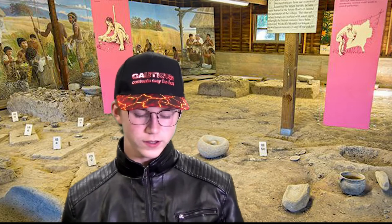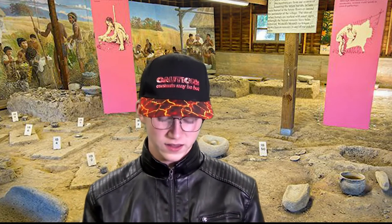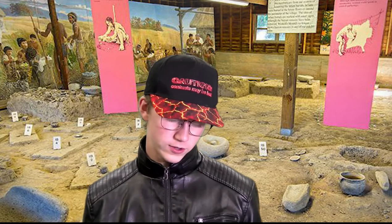Now, without further ado, we'll get to Wickliffe Mounds in western Kentucky. This is a state historic site, and dates back to around 1100 AD, about the same time that William the Conqueror was taking over England. It was deserted around 1350 AD, and not many people know why it was deserted.